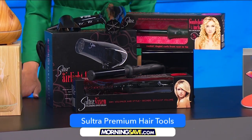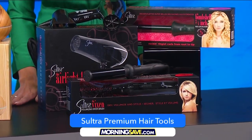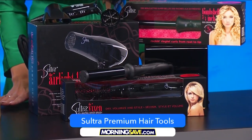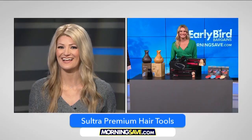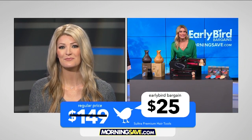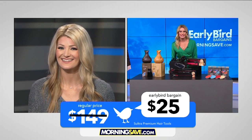Next is the Sultra Premium Hair Tools. Choose from one of these curling rods, dryer brush, or blow dryer. The tools reduce styling time while protecting and repairing your hair so you can look your best this new year. This sells for up to $149, but MorningSave has this for $25, saving us 83%.